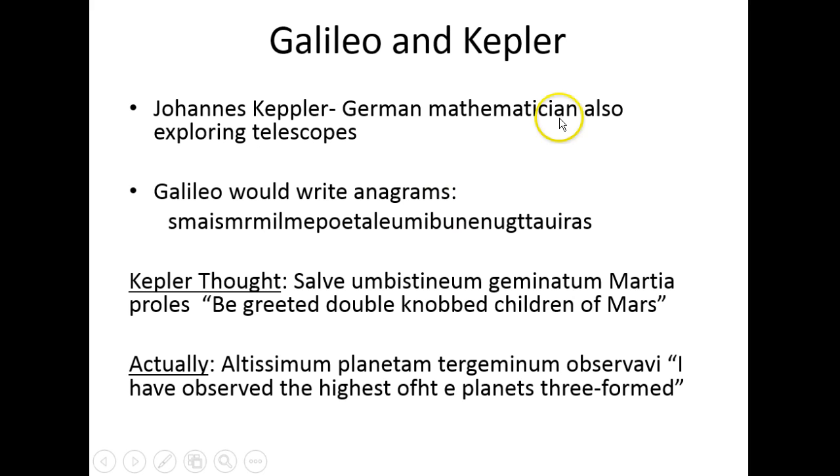Galileo and Kepler — you might know Kepler from the Kepler spacecraft — were astronomers looking out into space and discovering new things all the time. Johannes Kepler was a mathematician also exploring with telescopes. In modern times, scientists' right to fame is that they publish something first, but when these guys were working there were not really any scientific journals for them to have that claim.